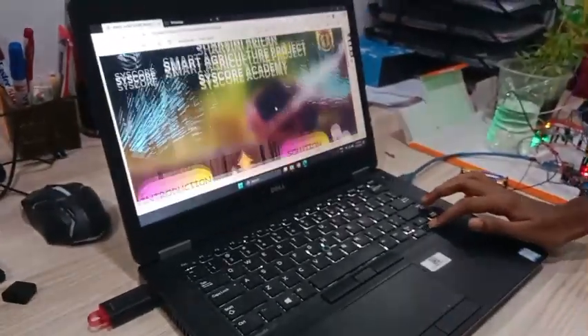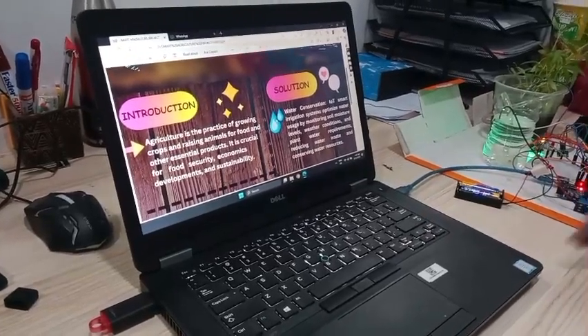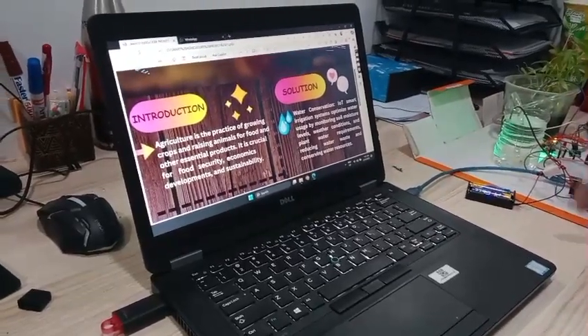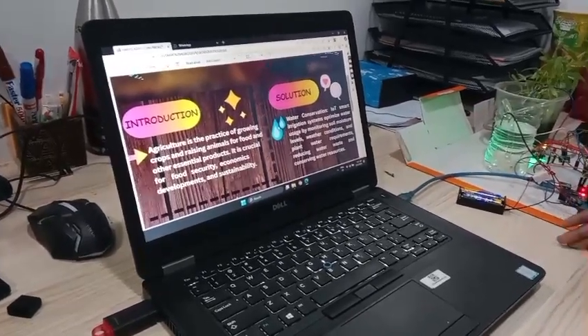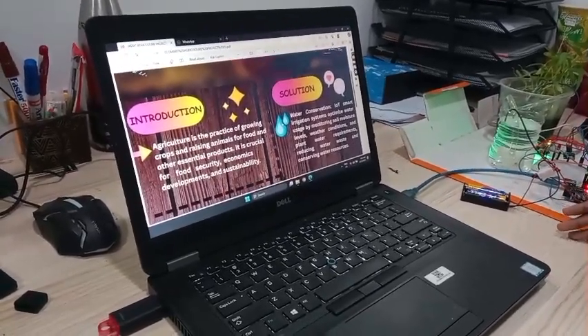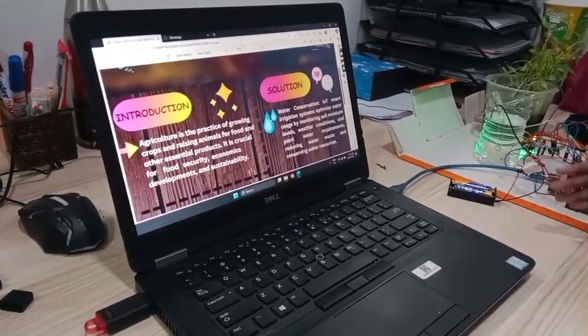This is my poster. First is Introduction. Agriculture is the practice of growing crops and raising animals for food and other essential products. It is crucial for food security, economics, development, and sustainability.